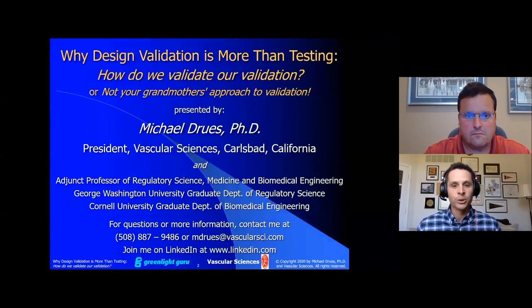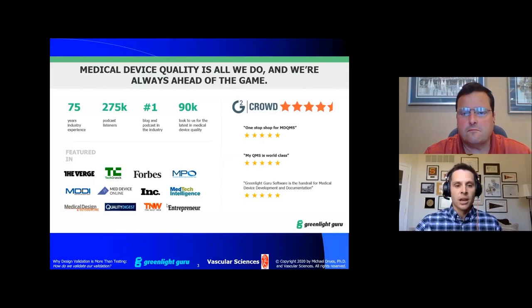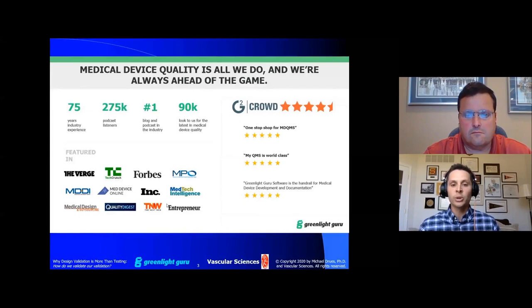My name is Tom Riss, medical device guru here at Greenlight Guru, and I will be your moderator for today's event. We've got a really special presentation scheduled. Mike Drews, who many of you have seen on the Greenlight Podcast before, is looking forward to sharing his valuable insights and expertise on how we can validate our validation and defend our validation when FDA criticizes it. This session will run about 45 minutes in total and will include a Q&A session at the end. Please submit your questions through the box on the right-hand side as they come up.